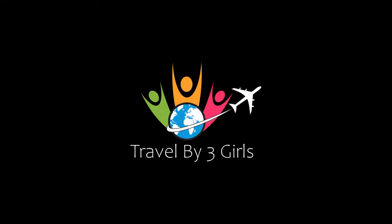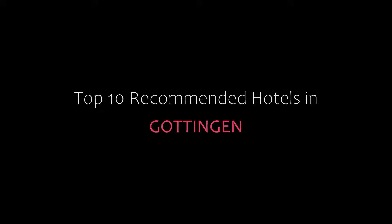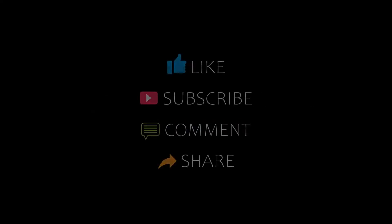Dear guys, welcome back to my channel and now you are watching a new video of Top Recommended Hotels. Please subscribe to my channel and don't forget to like, share and comment. Let's start the video.